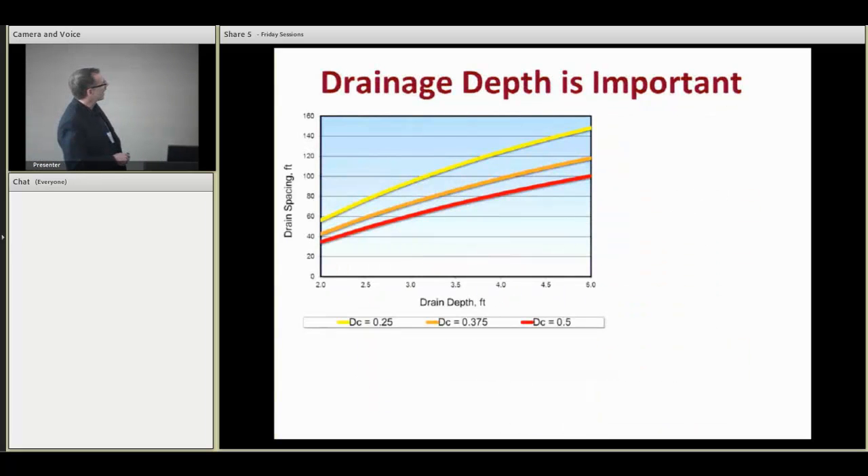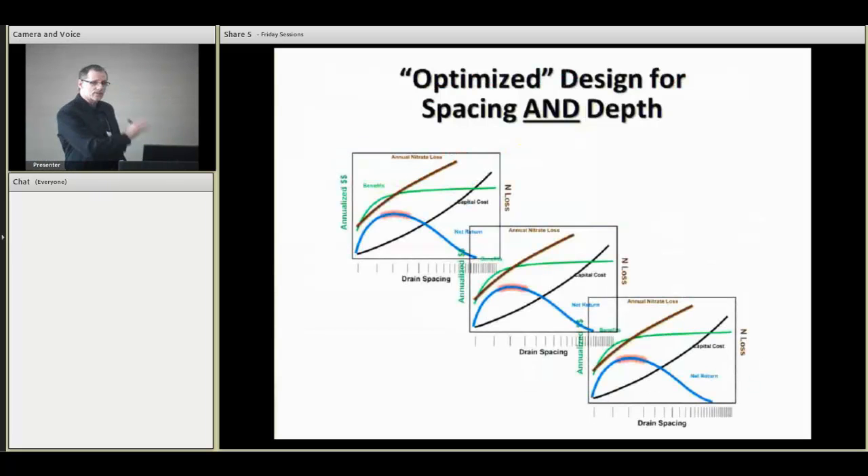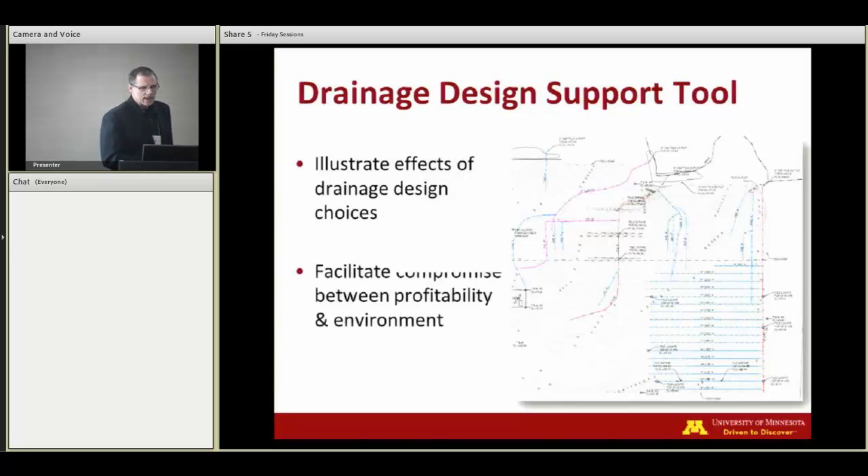Although any of you that may be familiar with tile drainage design know that an unlimited number of combinations of depth and drain spacing can give us one particular drainage design rate, we also know from work that's happened in Minnesota, Iowa, Illinois, and North Carolina that systems with different depths behave differently. So it's important to put both of these items on the table when we approach drainage design. We can generate a set of curves for every single drainage depth that we might be considering, and the prospect of meeting this golden rule of drainage has become complicated for practitioners.